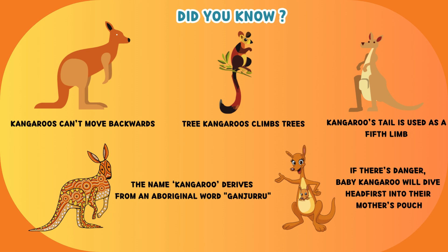If there's danger, a baby kangaroo will dive headfirst into their mother's pouch.